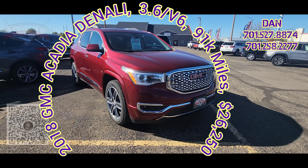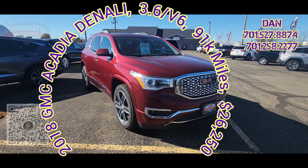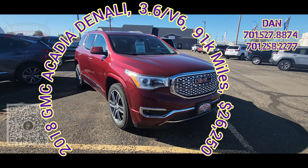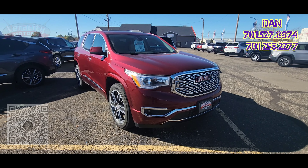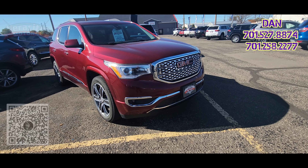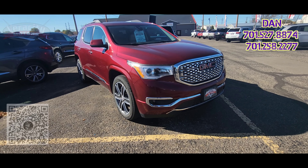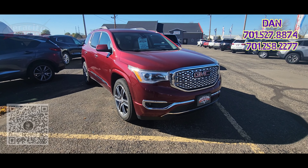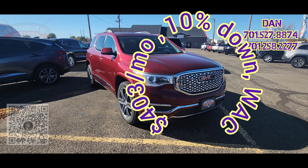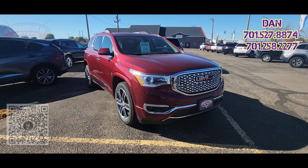Today I've got a local trade-in in front of me: a 2018 GMC Acadia Denali with the 3.6 liter V6 engine. Being a Denali, it's going to have lots of features — we'll go inside and check it out in a little bit. It has about 91,000 miles on it, value priced here at $26,250, which is about $403 a month with 10% down and approved credit.